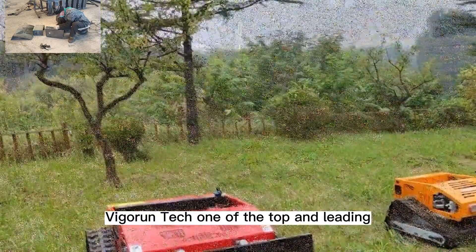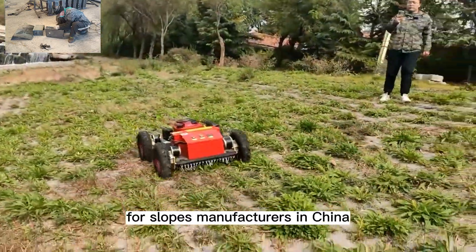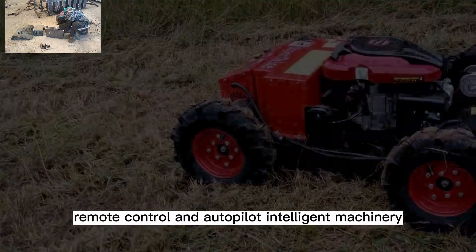Vigorin Tech, one of the top and leading remote-controlled brush mower for slopes manufacturers in China, focuses on the research and development of remote control and autopilot intelligent machinery.